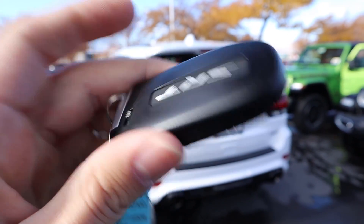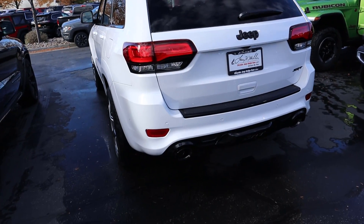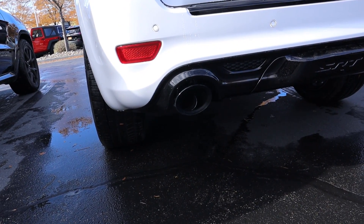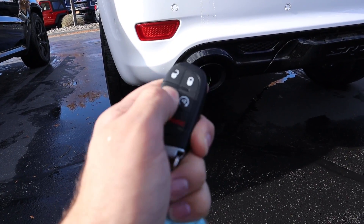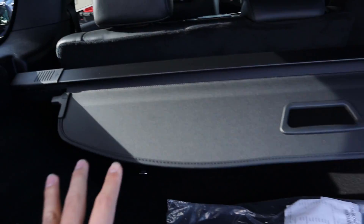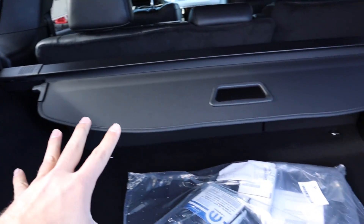Here's our key fob for the SRT - it says SRT on the back with the same functions: tailgate release, lock and unlock, and remote start. Remote starting this one, you can hear it start up - it actually doesn't sound as loud. Shutting that off, we can release the tailgate and look at the rear. Same cargo cover, same tailgate drop-down, 12-volt outlet, and same spare underneath. Everything back here is identical.